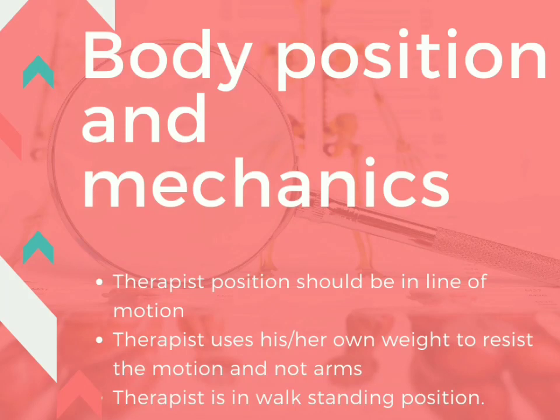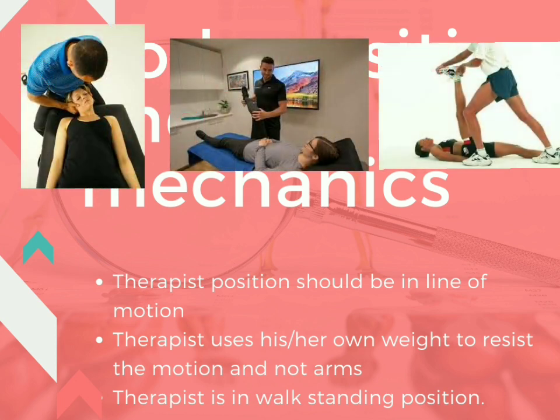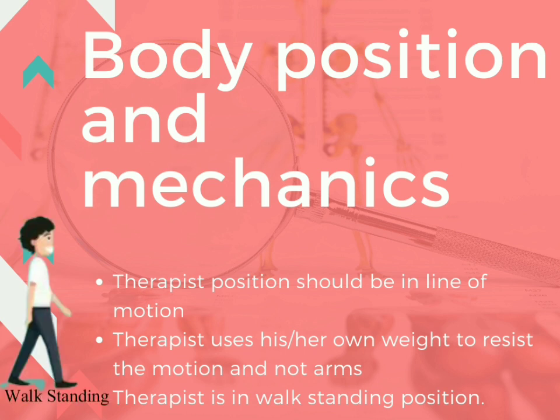The next component is for the therapist's own body: body position and mechanics. The therapist's position should be in line with the motion, which is why the therapist will acquire different positions for treating different parts of the body. The therapist uses his or her own body weight to resist, pull, or push toward the motion, and not just the arms. The therapist is in a walk-standing position because it is a very stable position and helps to assemble the energy to apply resistance onto the patient's body.